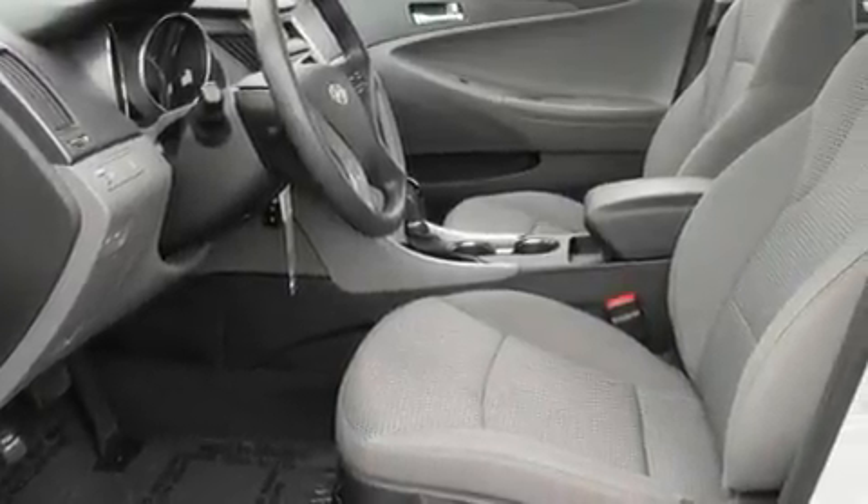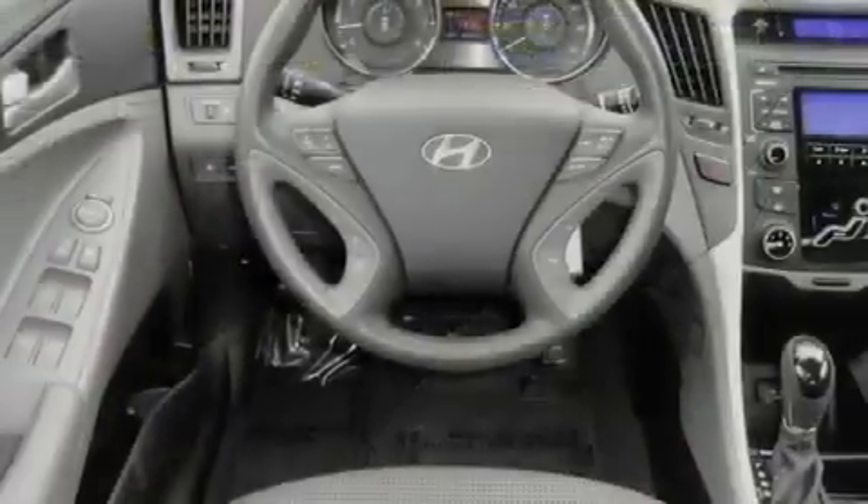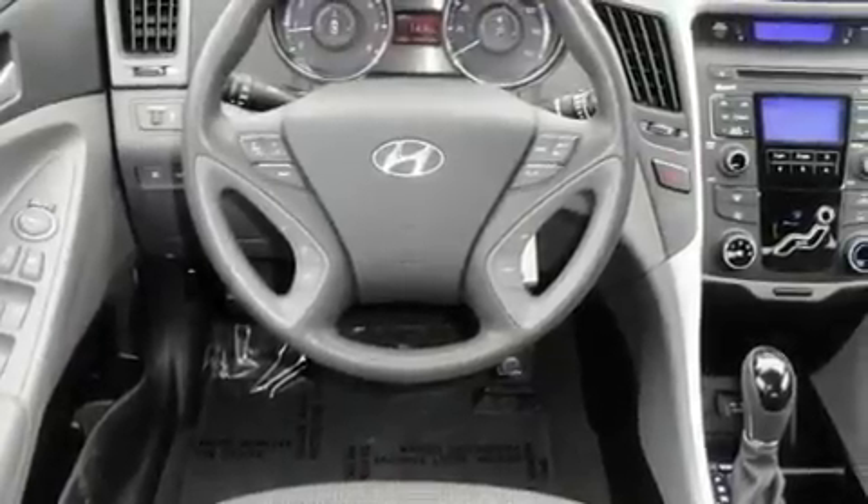Its top features include steering wheel mounted cruise control, heated side view mirrors, a rear window defroster, a security system, a low tire pressure indicator, traction control and stability control systems, disc brakes with an anti-lock braking system, front multi-stage airbags, keyless entry, and this vehicle has fewer than 26,000 miles on the odometer.